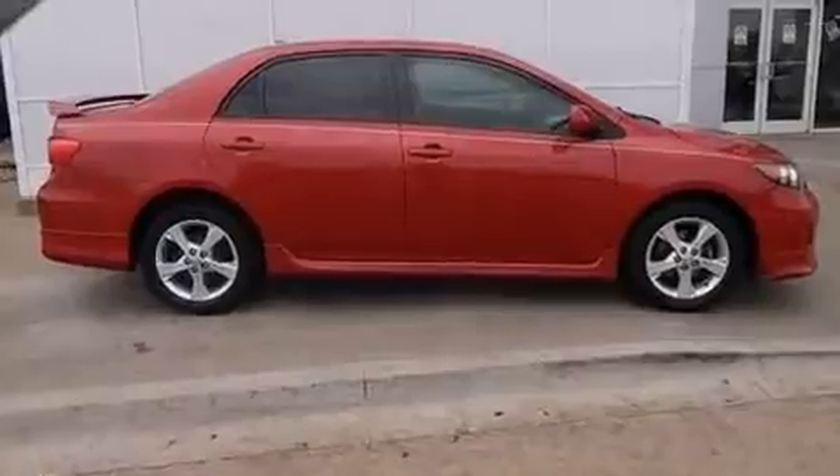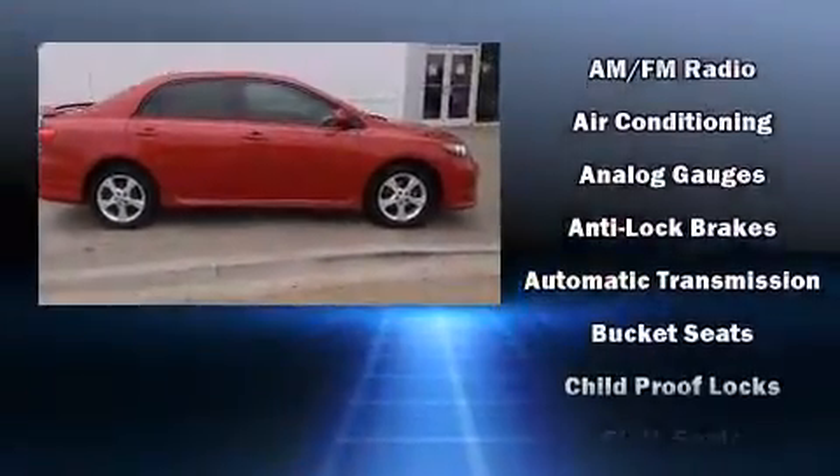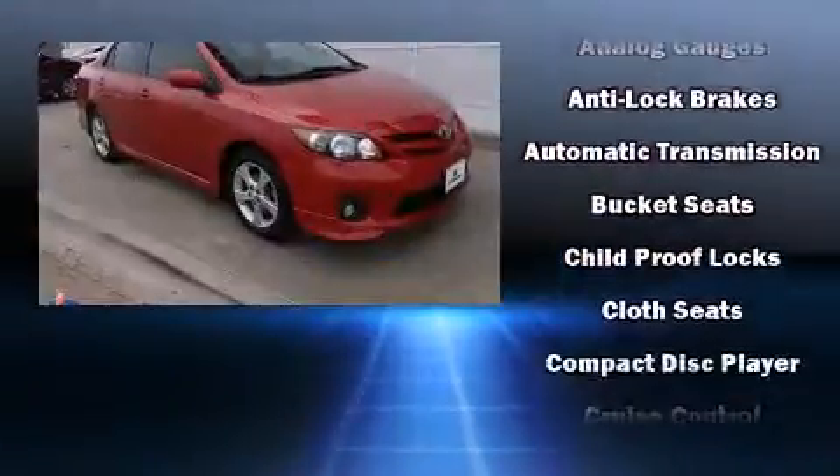Top features include air conditioning, a tachometer, a trip computer, and a split-folding rear seat.